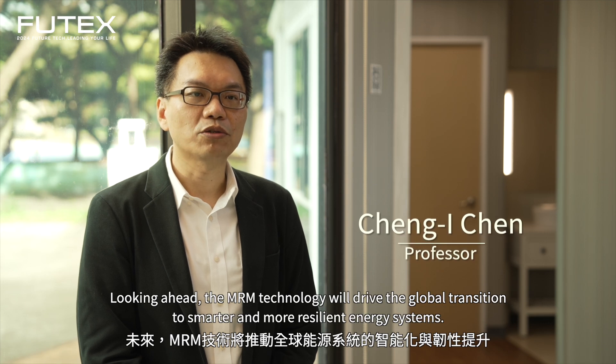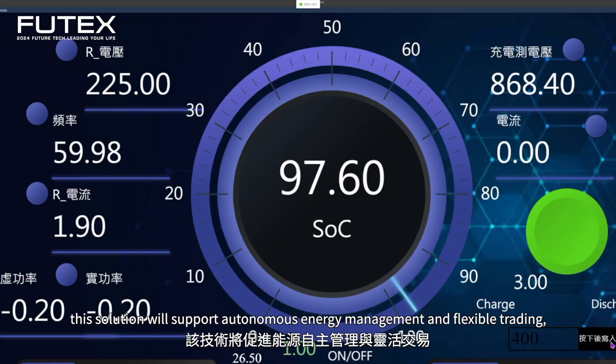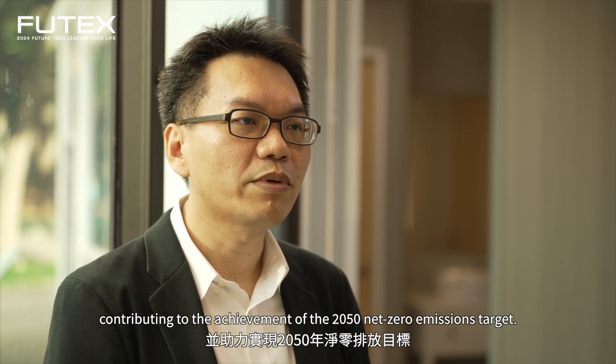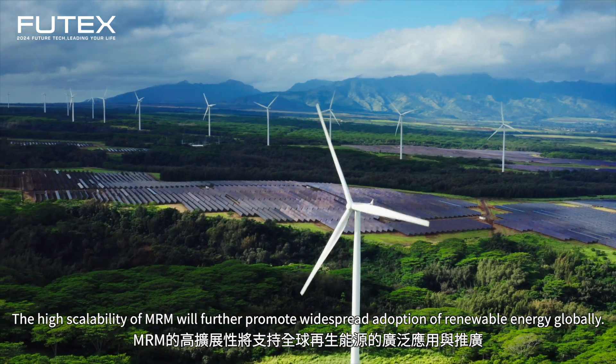未來，MRM技術將推動全球能源系統的智能化與韌性提升。隨著儲能技術的進步，該技術將促進能源自主管理與靈活交易，並助力實現2050年淨零排放目標。MRM的高拓展性將支持全球再生能源的廣泛應用與推廣。